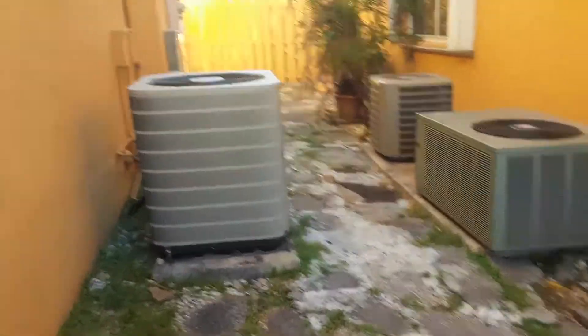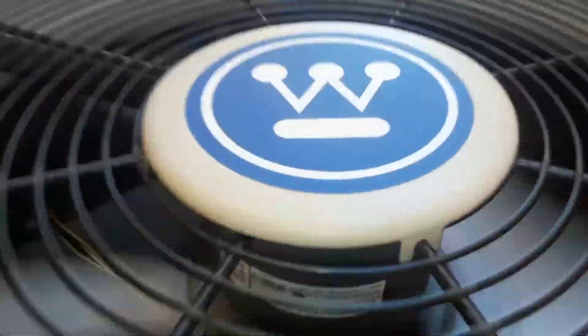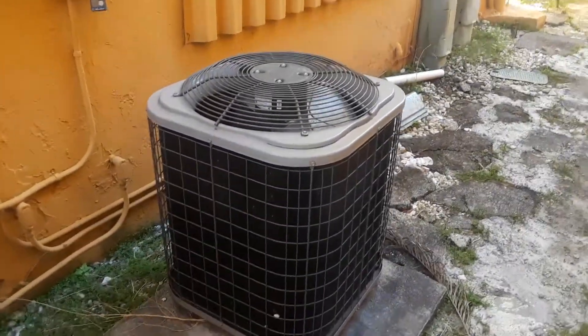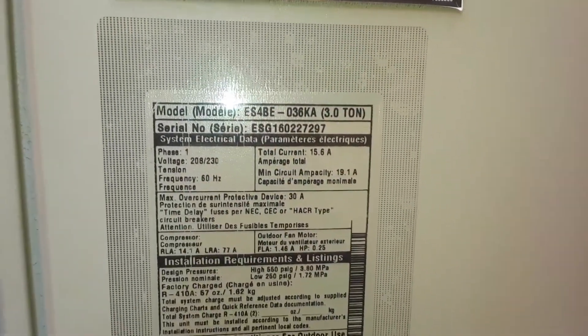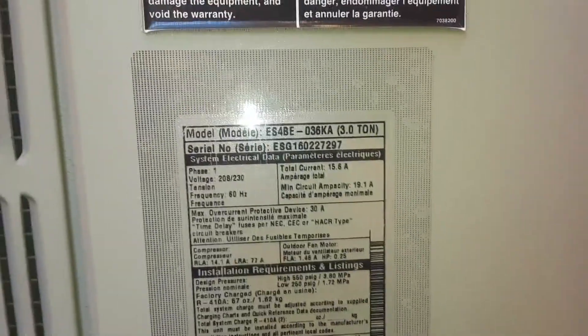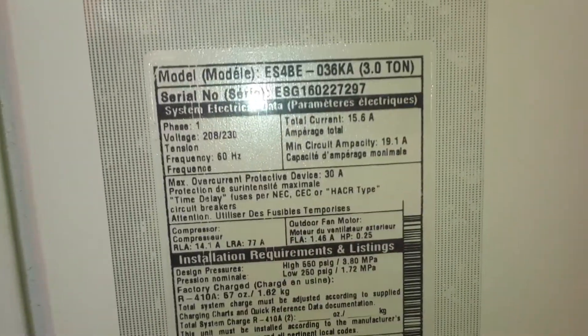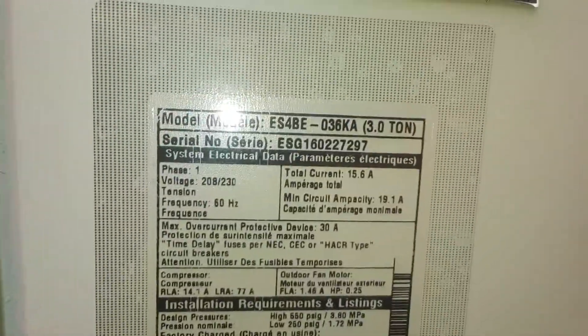Here's the 2016 Westinghouse air conditioner. Model number is ES4BE-036KA. Serial number is ESG160227297. It's made in the 27th week of 2016. It's a 3-ton. It's got an R22.